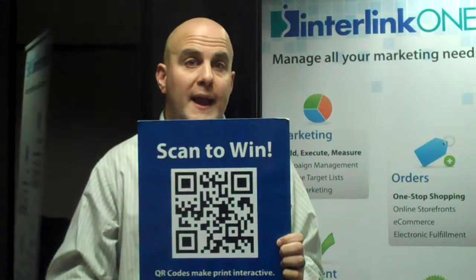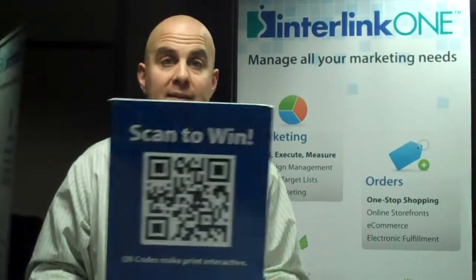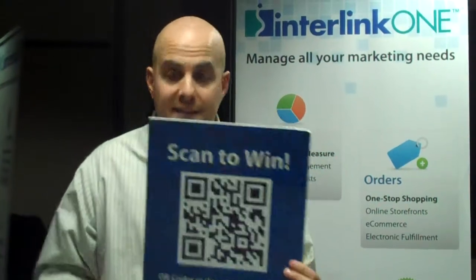QR codes have been around for quite a long time, and what that means is that they're more recognizable as people see them. I can vouch for this firsthand. I'm getting text messages, Facebook posts from my friends — they're seeing them everywhere now. And they don't need a lot of text around it to help them know what it is. They recognize the square shape, and hey, that's a QR code. That's something I can handle with my smartphone — I can go to my app, scan it, and get more information.